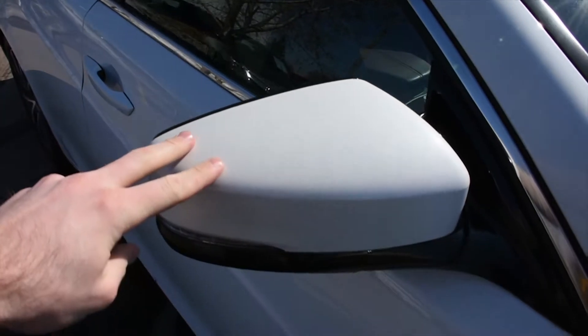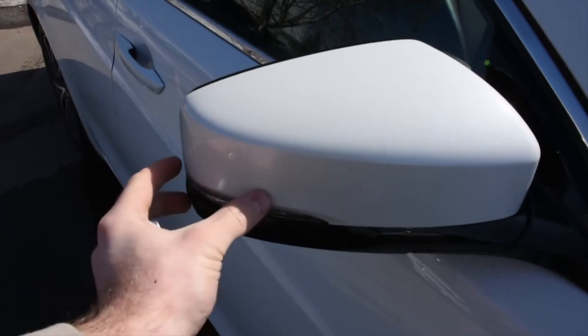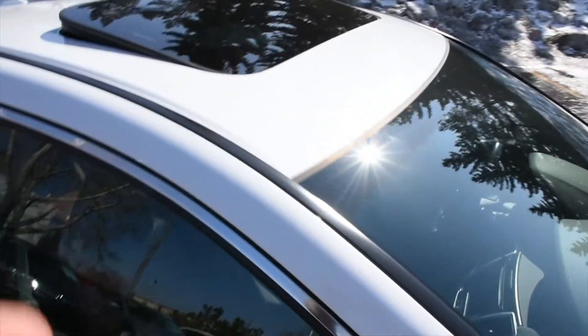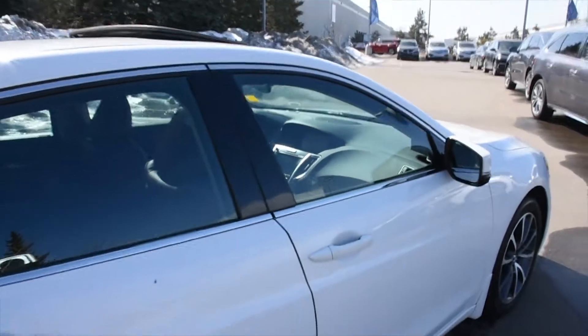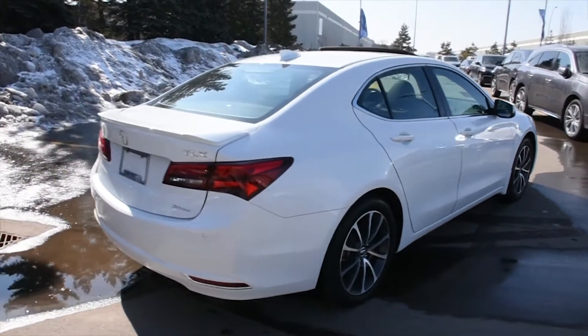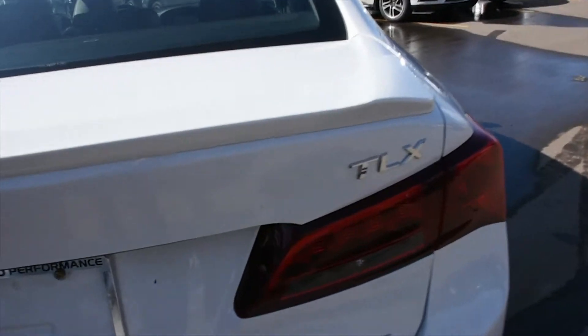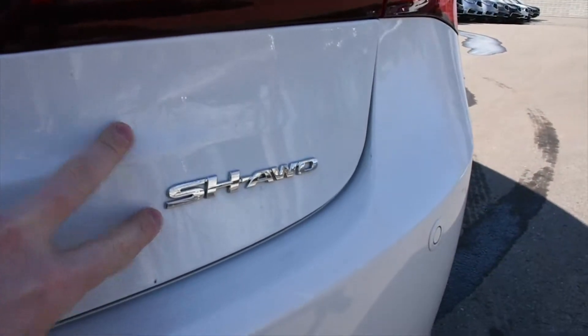Side view mirrors are heated, power adjustable, and power folding with integrated turn signals. You have a power adjustable sunroof. Towards the bonnet you do have your LED tail lights as well as your Super Handling All-Wheel Drive badging.